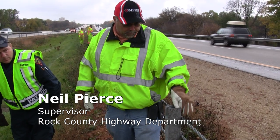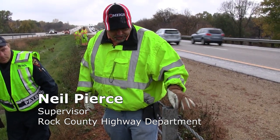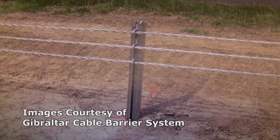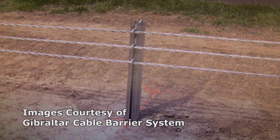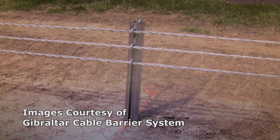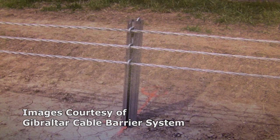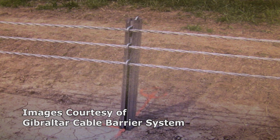Neil Pierce, supervisor at the Rock County Highway Department, will explain this in detail. For the purpose of this video, we have concentrated on the Gibraltar TL3 model as we have almost five miles of this system in the Janesville Fire Department Response Area. We have had this system in place for about three to five years.